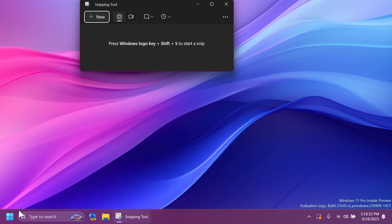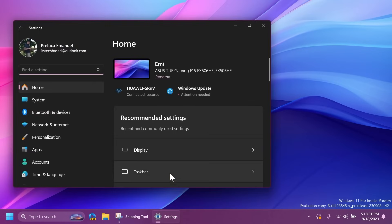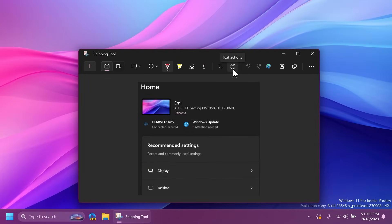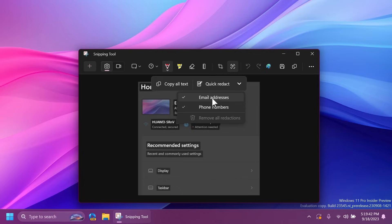We also have an updated Snipping Tool app, which now allows Text Actions — detecting text in photos. For example, open the Settings app to get some text, click New, make a snip, and you'll notice the new 'Text Actions' option. Click on it and you'll have the options 'Copy All Text' or 'Quick Redact.' With Quick Redact, you can automatically hide emails and phone numbers, which is really nice. From the dropdown you can select to redact email addresses or phone numbers, or just copy all text.